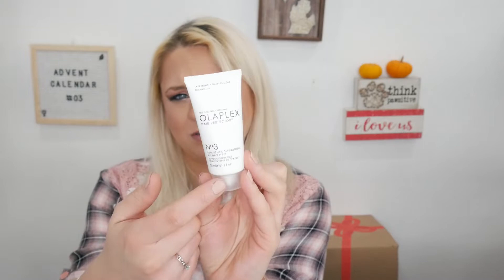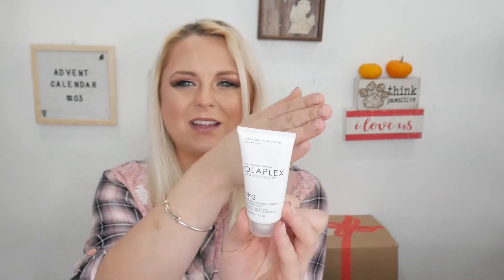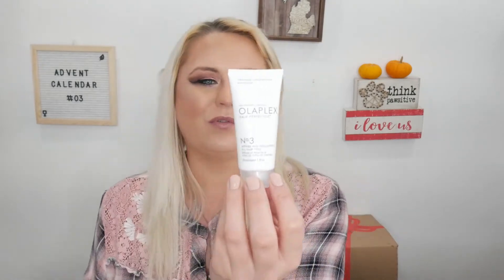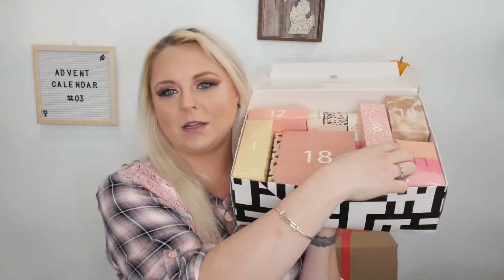Day number seven: this is from Olaplex. They have a numbered set — zero, one, two, three — all for your hair. This is the Number Three, which repairs and strengthens. I'm excited to use this with the Number Zero. I would have enjoyed a full size since my hair is bleach blonde and damaged, but a sample works. Moving on to day number eight.